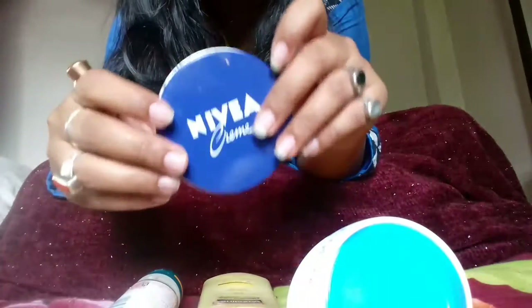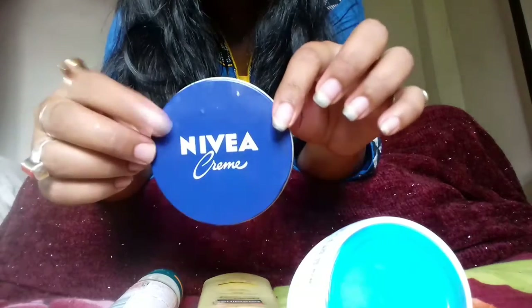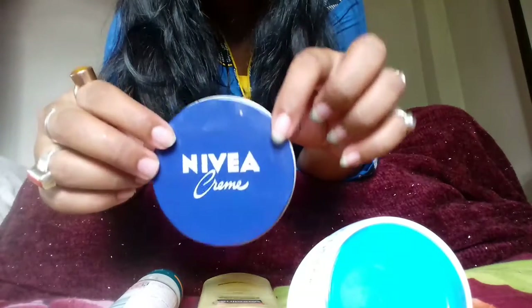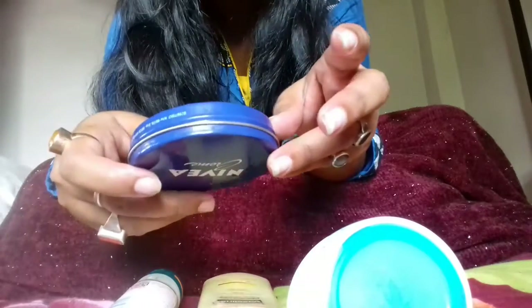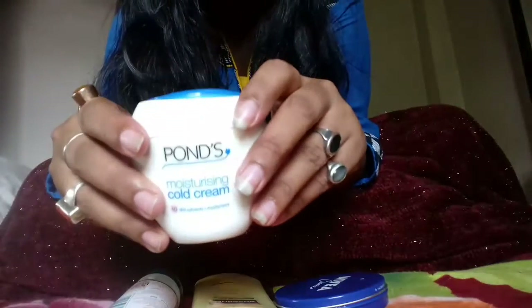Cold cream or moisturizing cream — the first cream I'm going to talk about is Nivea cream. This is a well-known cream, as we know, and it is basically used in winter. This cream nourishes your skin and also helps to maintain the pH balance and moisture.